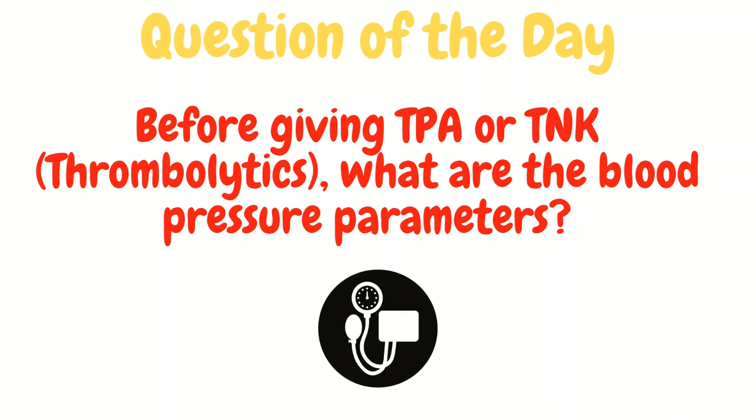Now for the question of the day: before giving thrombolytics, what are the blood pressure parameters? In other words, when is the blood pressure too high and you have to give a blood pressure lowering medication?